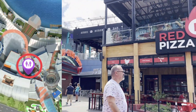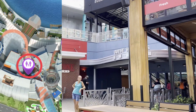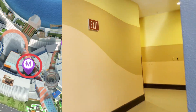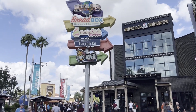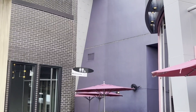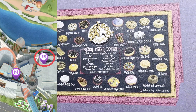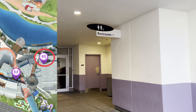In CityWalk you're going to see Red Oven Pizza Bakery and the escalators to take you upstairs. There's a Cold Stone Creamery and guest services. What you're going to do is go down this back hallway — this is administration, health services, and the restrooms. As you're walking towards Universal Studios, right by Voodoo Donuts, this area looks like it should be for team members, but there's a tiny sign right there that says restrooms. Go down this hallway — this is the exit from the theater. Head towards the end of the hallway and there's your restrooms.